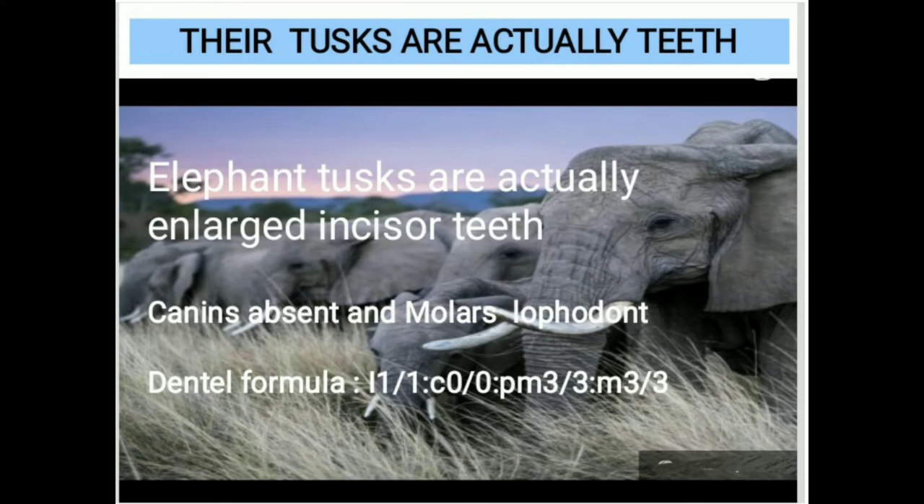We are discussing about their tusks. Their tusks are actually teeth — elephant tusks are actually enlarged incisor teeth. Canines are absent and molars are lophodont. The dental formula is: incisor 1×1, canine 0×0, premolar 3×3, and molar 3×3.